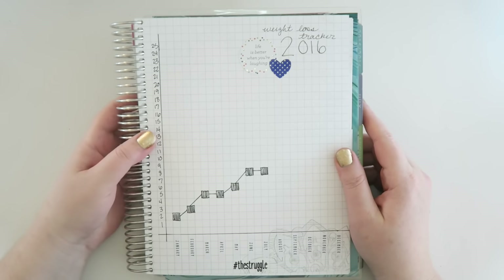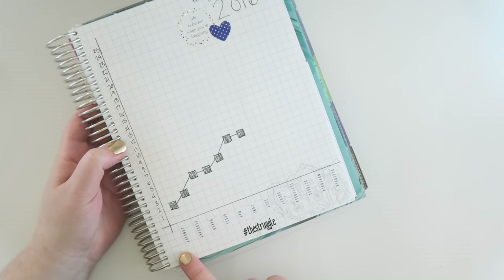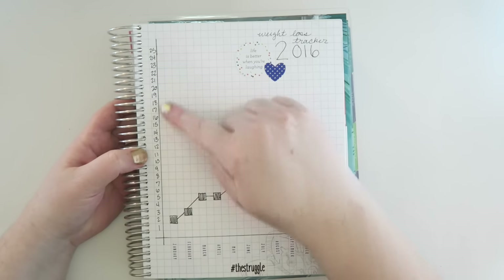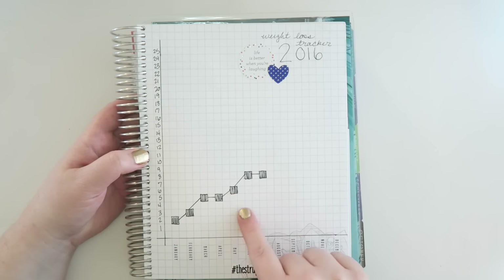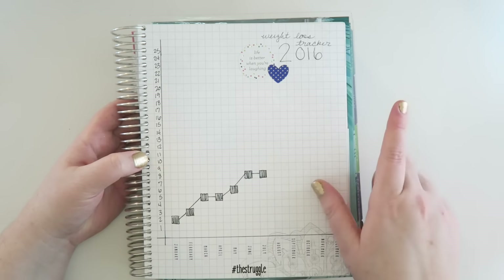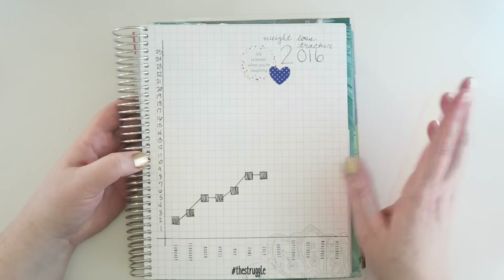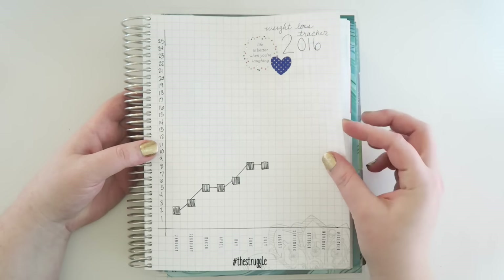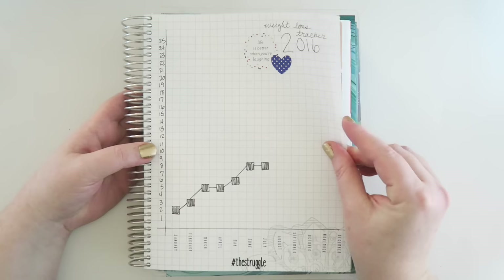Another way you could use the graph pages is to track your weight loss for the year. I've used some month stickers down here so I wouldn't have to write them out, and then numbered one through 25 along the side. You can track how much weight you've lost from the previous month, see it go up, or track your actual weight and have it go down — whatever you need to do. I don't personally track my weight loss, so this is just an example, but I thought it would be helpful.